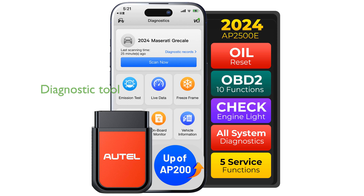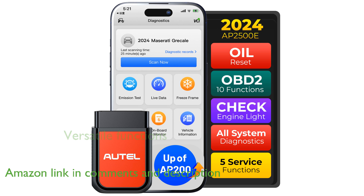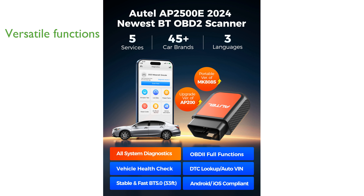The Autel AP2500 Bluetooth Code Reader is an innovative diagnostic tool designed for all system scanning and enhanced vehicle diagnostics. This device offers five hot service functions, including TPMS, wiper replacement, and battery management, making it a versatile tool for car maintenance.